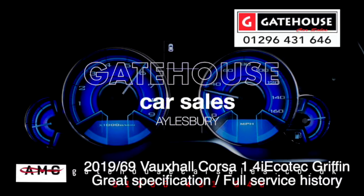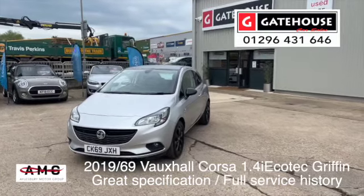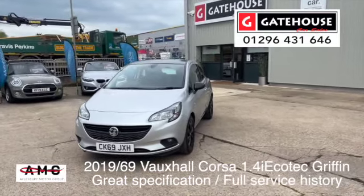Very good morning. It's Tony from Gatehouse Car Sales here in Ellsbury, Buckinghamshire. We are number 5 Gatehouse, by A8, Ellsbury, Buckinghamshire, and we have a lovely car for you.